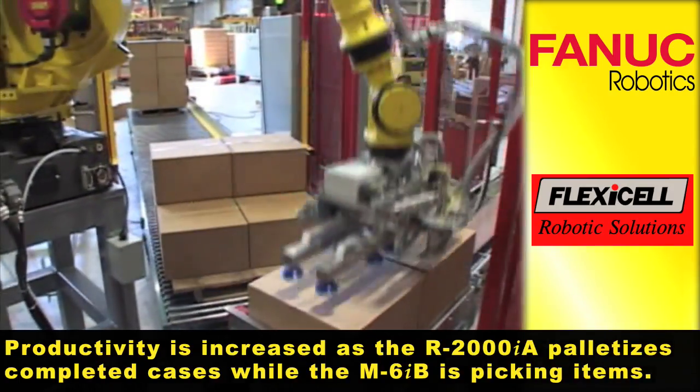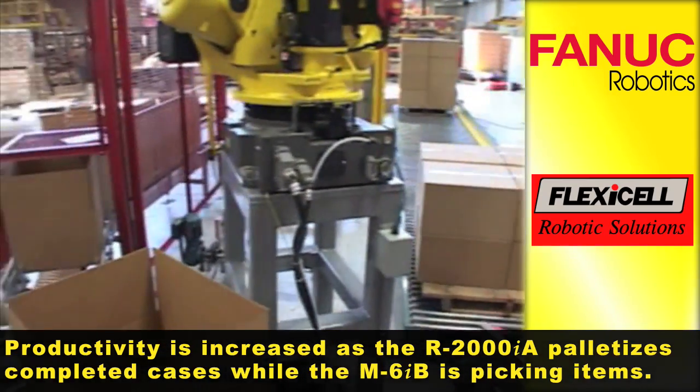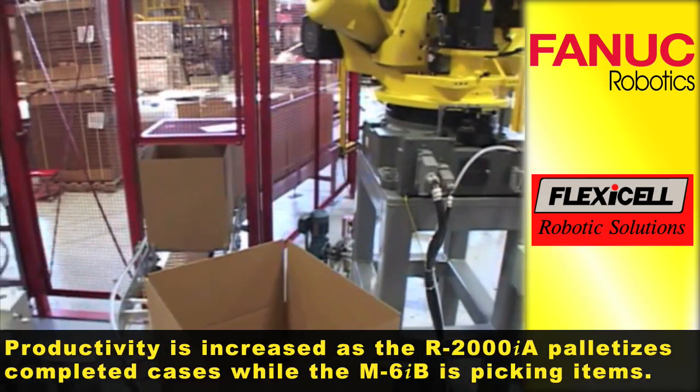Productivity is increased as the R2000IA palletizes completed cases while the M6IB is picking items.